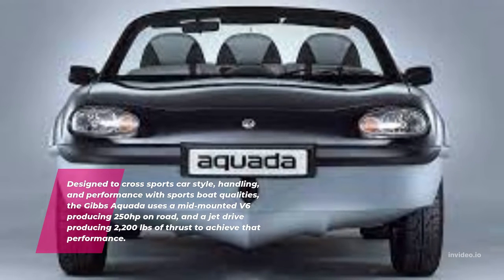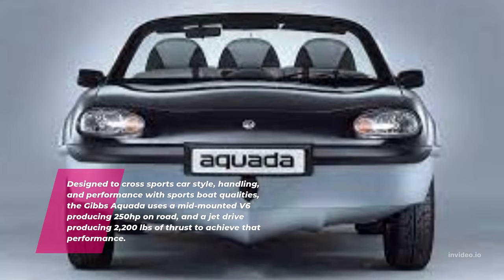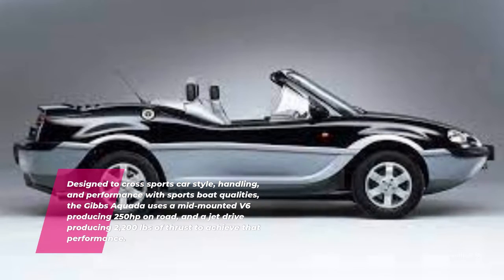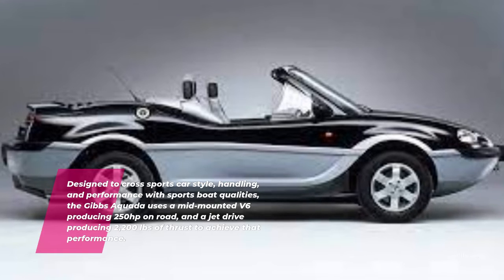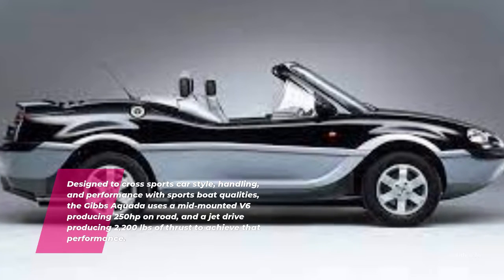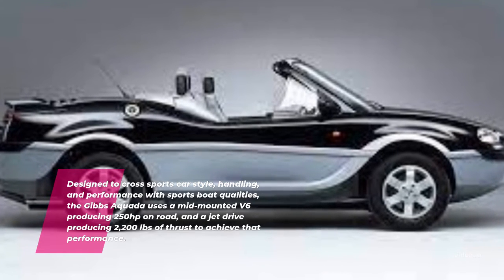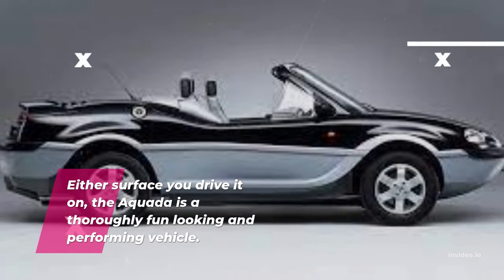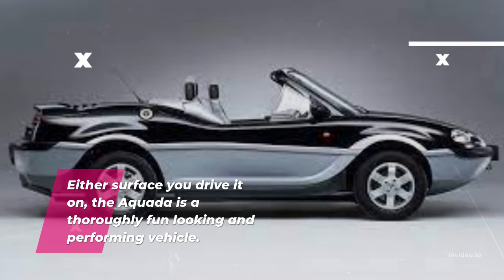Designed to cross sports car style, handling, and performance with sports boat qualities, the Gibbs Aquita uses a mid-mounted V6 producing 250hp on-road, and a jet drive producing 2,200 pounds of thrust to achieve that performance. Either surface you drive it on, the Aquita is a thoroughly fun-looking and performing vehicle.